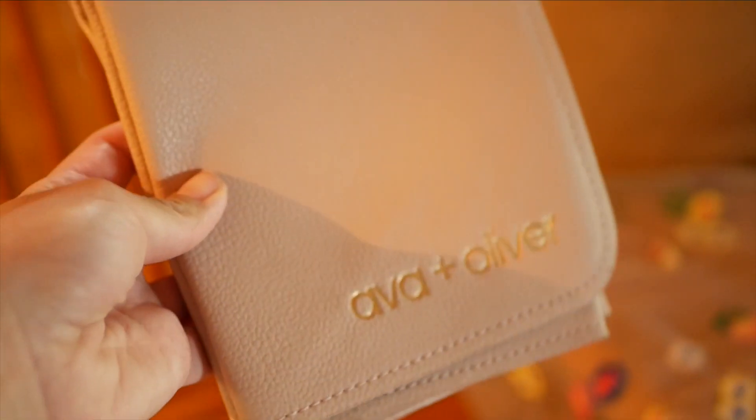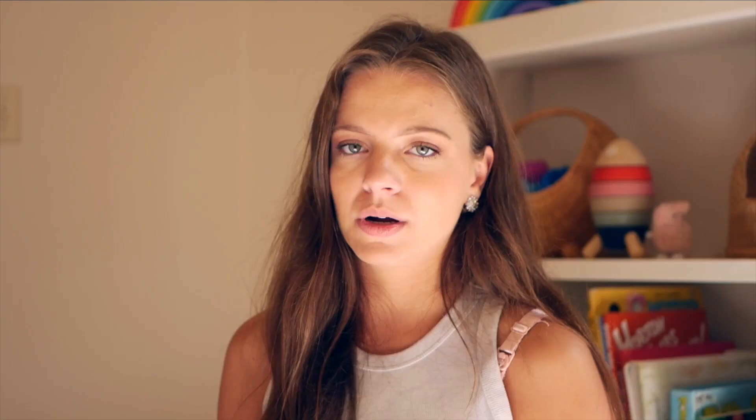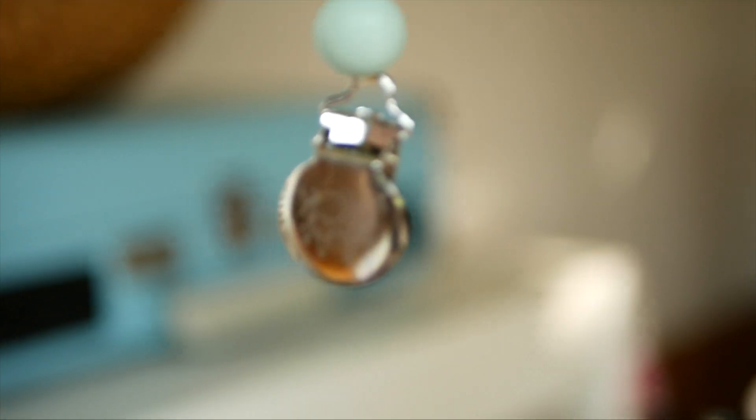A fold-out baby mat to change baby wherever you go is so helpful because you can just wipe it up really nicely. Then have an extra pacifier in the diaper bag — don't forget it if you're a mom who uses pacifiers. We used the Itsy Ritsy ones and the Frigg and Bibs pacifiers. If you have a pacifier with a hook, a pacifier clip or chain is great — even if baby isn't moving a lot, having something that attaches to the shirt ensures you don't lose it.